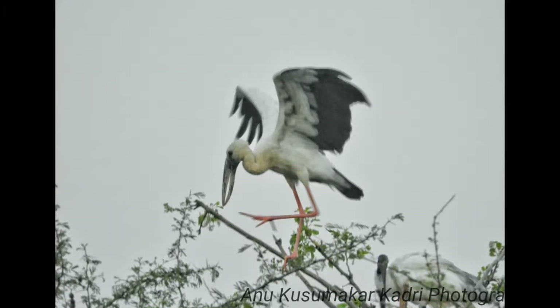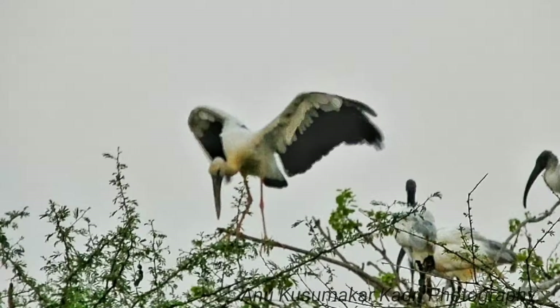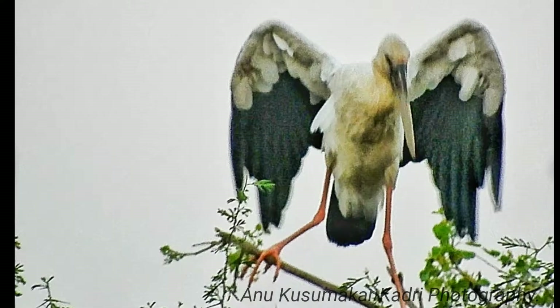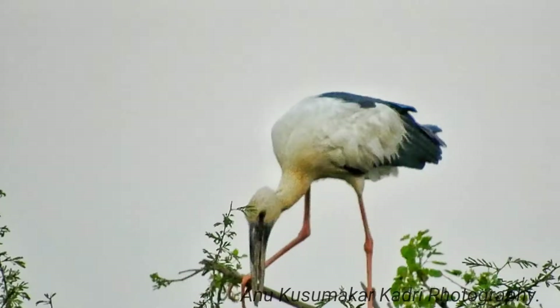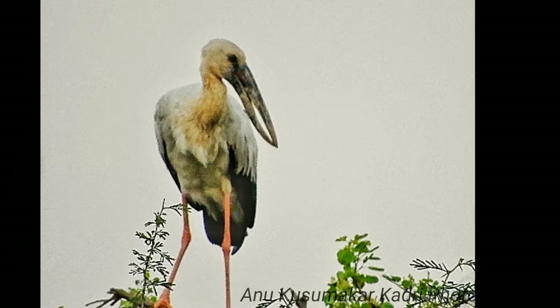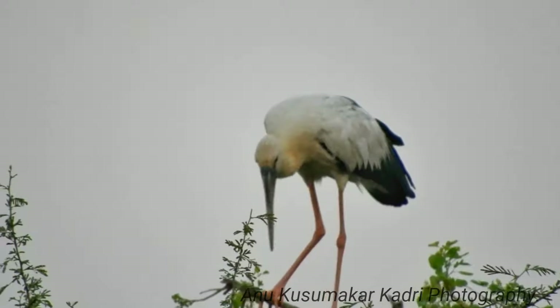The Asian openbill stork is predominantly greyish in non-breeding season, or white in breeding season, with glossy black wings and tail that have a green or purple sheen. The name is derived from the distinctive gap formed between the recurved lower and arched upper mandible of the beak in adult birds. Young birds do not have this gap.